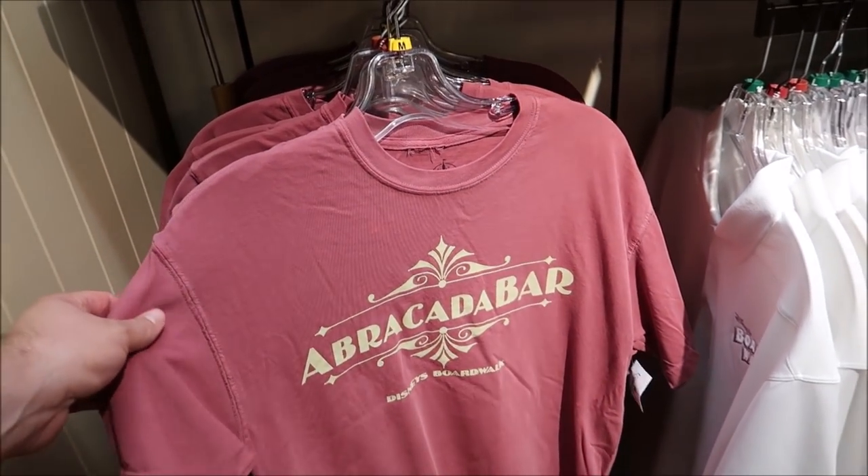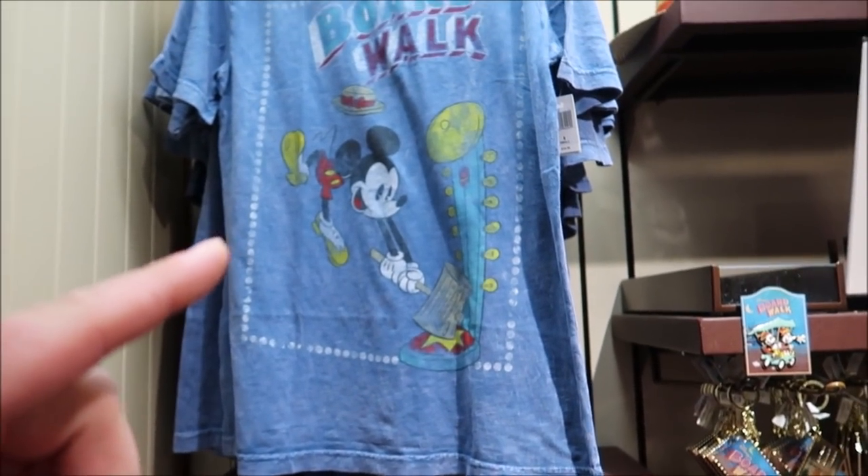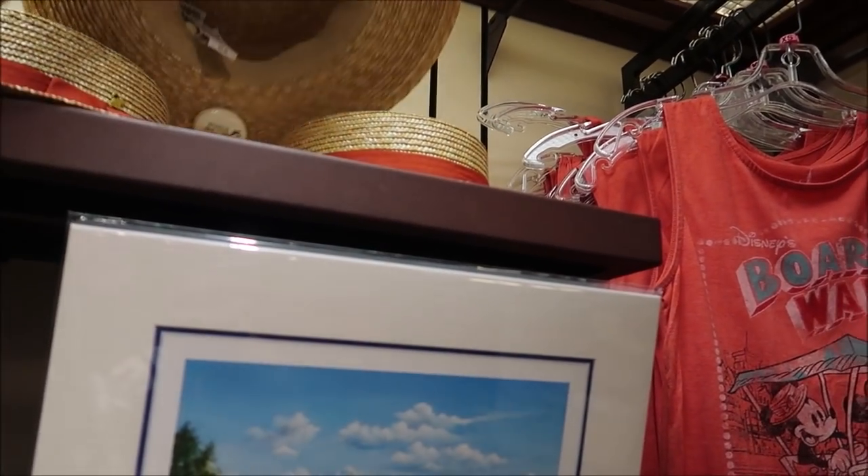We ended up going through the general store and look — they have an Abracadabar actual shirt! I'm really interested in that. Plus these nifty Boardwalk shirts are very cool. What do you guys think about this as a new hat? A little bit big, but it definitely keeps the shade! And we are back in the room. That's going to do it for us tonight. We had a lot of fun — did the whole entire Boardwalk resort, went to all the resorts. We didn't do Swan and Dolphin but we'll probably do that eventually. Overall I'm really loving Beach Club. Love the life you live — we'll see you next time!